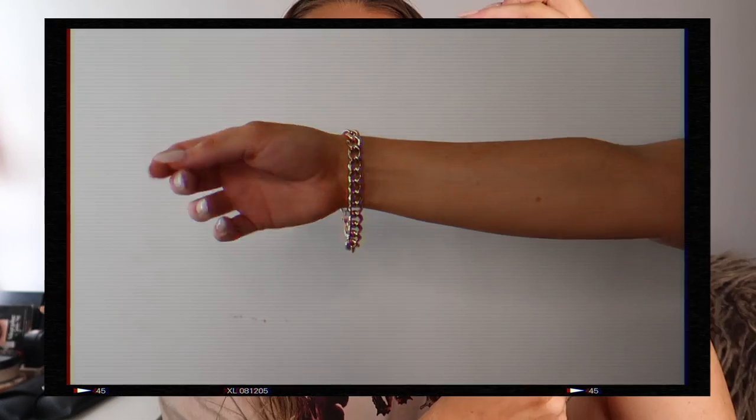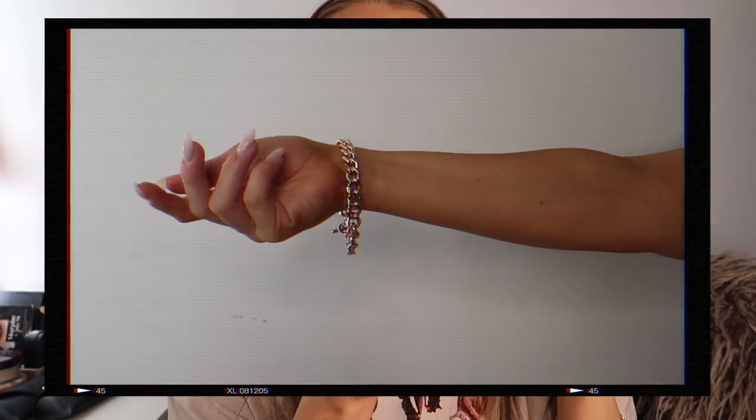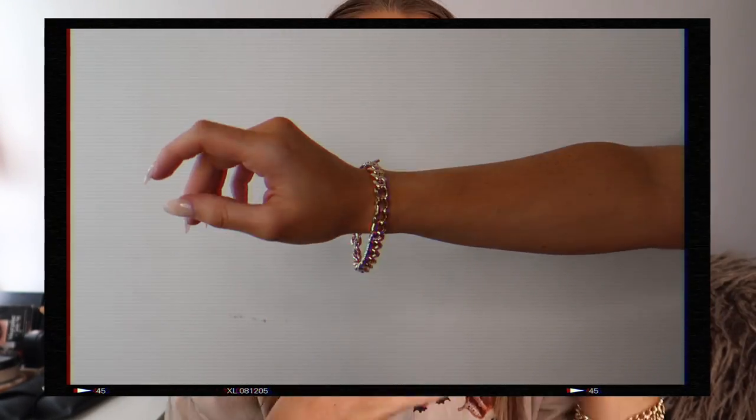Next I got this chunky curb chain bracelet. The reason I got it was to match the chunky curb chain necklace I already have from Forever 21 — that one was in my last jewelry video. I got one to match it and they look the same, feel the same, and are about the same color. I just thought this was such an essential if you're trying to make a statement.